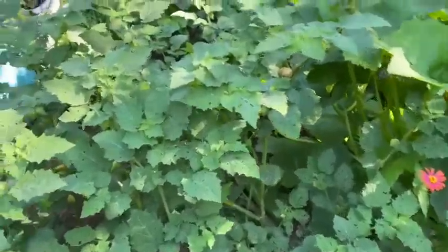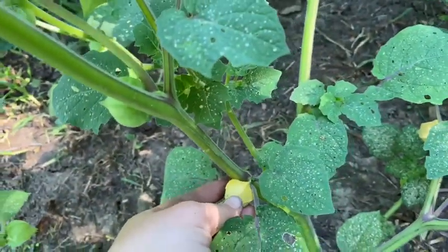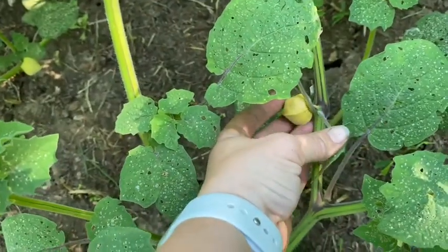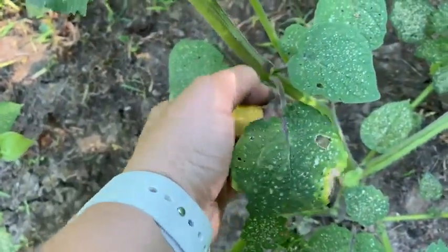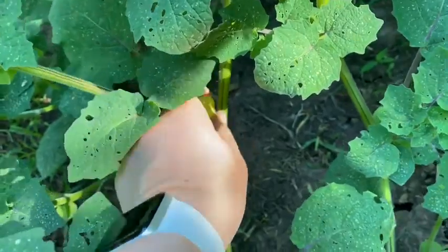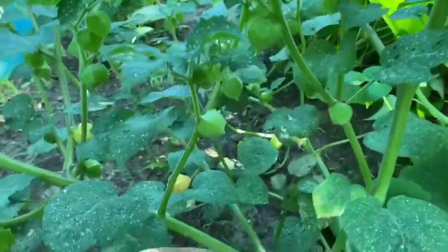Also, several ground cherries are coming ripe. Normally, you're supposed to let the ground cherries fall to the ground and then harvest them off the ground — that's where they get their name. But when they turn yellow like this, I just like to pick them off of the vine. That way I don't have to reach around so hard.